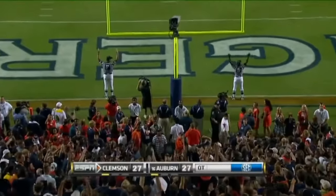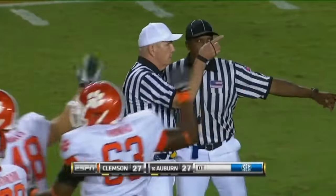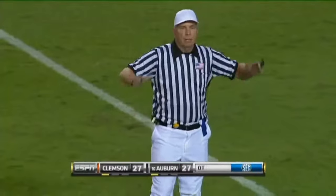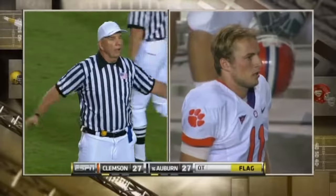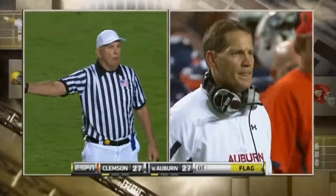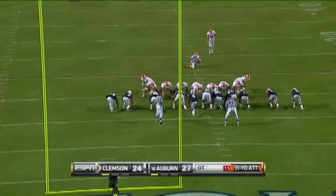I think there was some movement there — I don't know if it was on Auburn or Clemson. They're going to call it on Auburn — it's on the defense. A major mistake. We had an illegal snap against the offense — there's no play. For a tie.